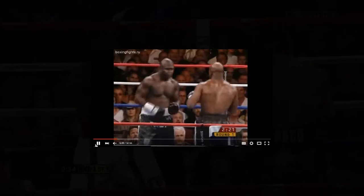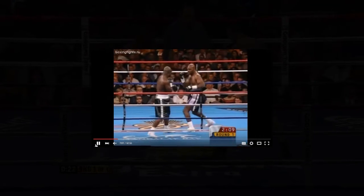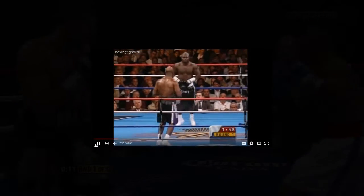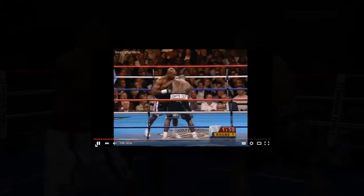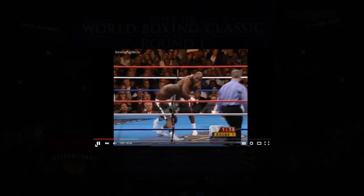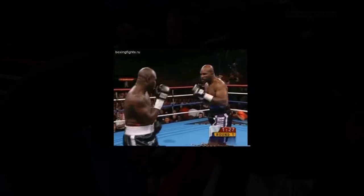James Toney was a specialist at fighting on the inside. He could roll the jab, slip the jab, parry, catch. Notice the lead shoulder always in position, always side-on in defense — like Charlie Burley — never giving the opponent a full target. In his 90-plus fights, like Charlie Burley, he had never been stopped.